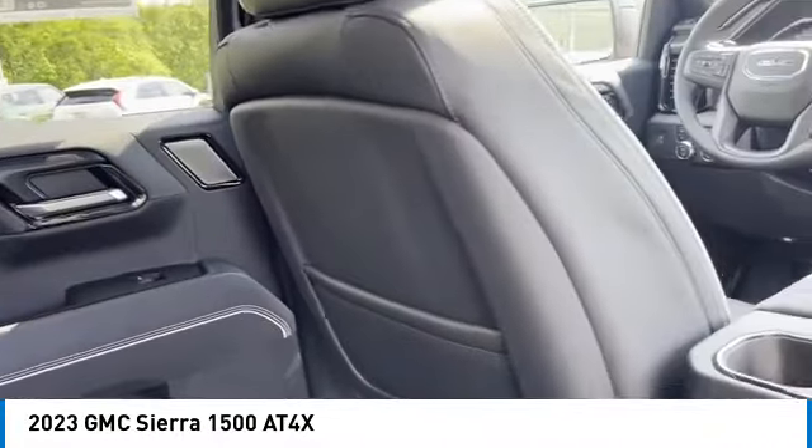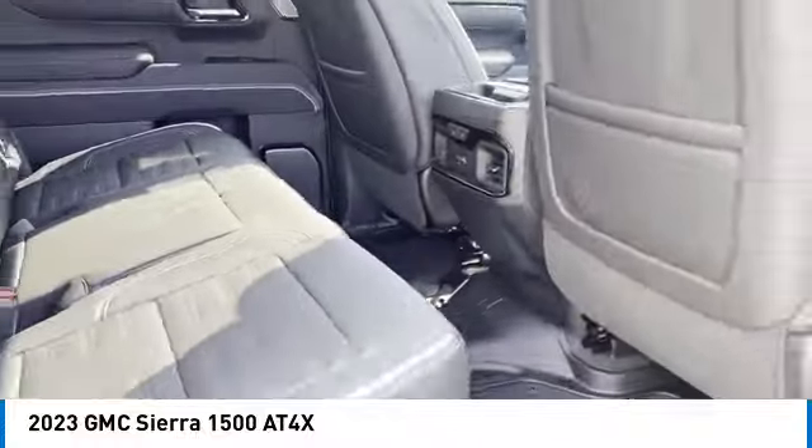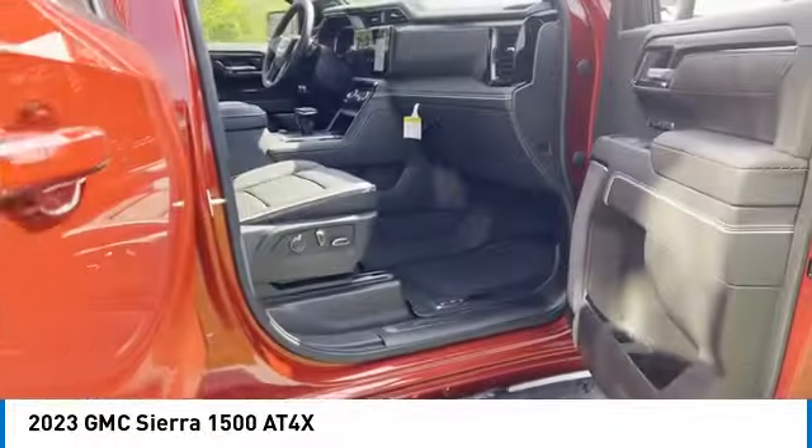Sliding rear window, towing package, bed liner, aluminum wheels, heated side mirrors, traction control.